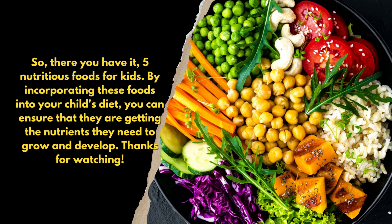So, there you have it — 5 nutritious foods for kids. By incorporating these foods into your child's diet, you can ensure that they are getting the nutrients they need to grow and develop. Thanks for watching.